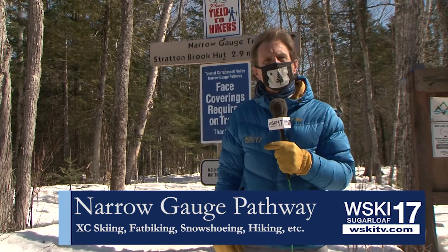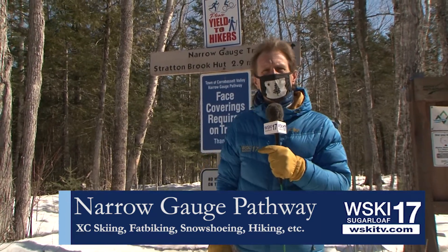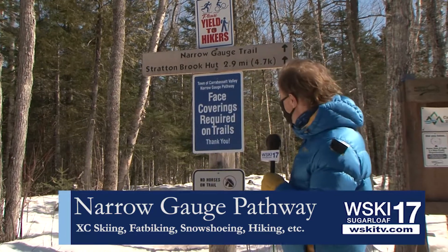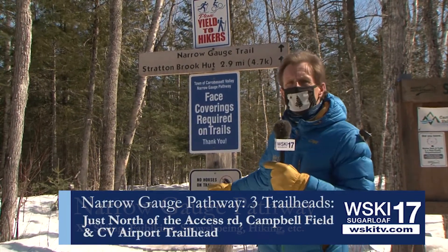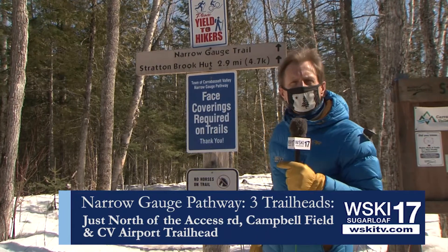And you can park right here — plenty of free parking, as long as you're not on a snowmobile trailer. Those are forbidden. But come on down and check it out. Face coverings are required on the trail, and still no horses available on the trail.